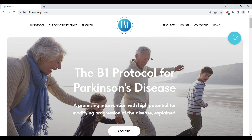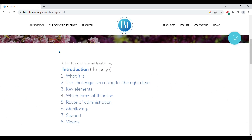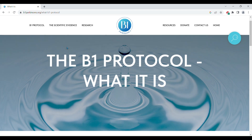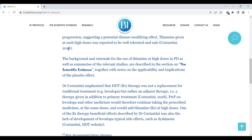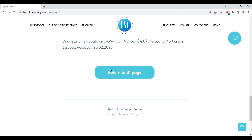Let's have a look at the B1 protocol. Let's click on the first item — 'What it is.' Let's scroll down the page. At the bottom of the page, click here to return to the B1 protocol item list.